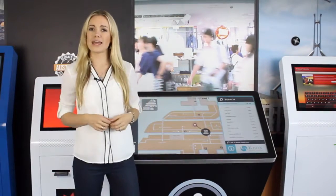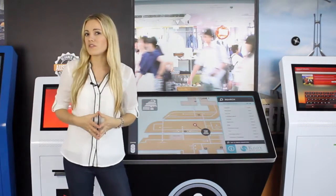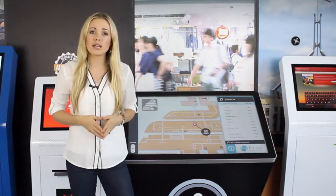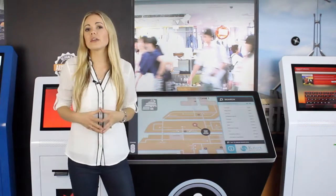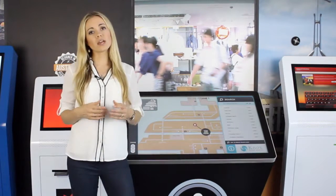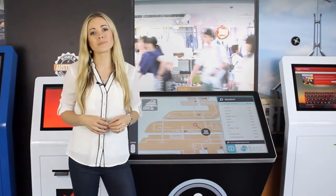Firstly, where is your kiosk made? One of the first and most important questions to ask your kiosk supplier is where the kiosk is manufactured. If the answer is anywhere other than Australia, you'll be opening yourself up to a lot of potential risk of quality and lead time issues. Imagine if a kiosk arrived from overseas with a simple scratch on the front — it could take up to 12 weeks for the kiosk to be sent back to the manufacturer, repaired and returned to you.